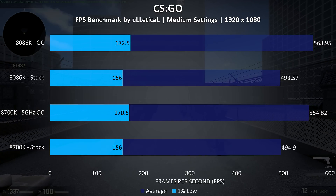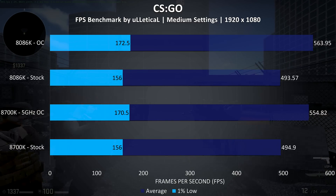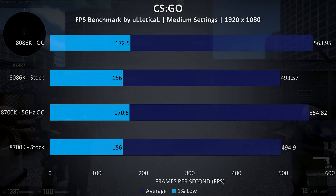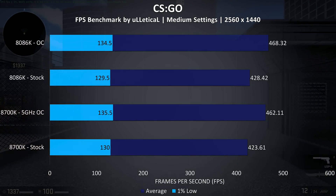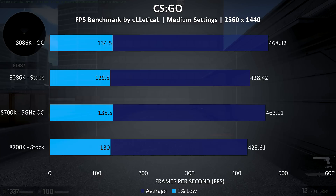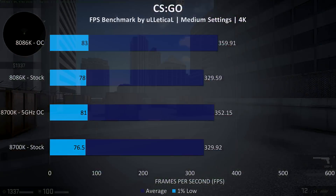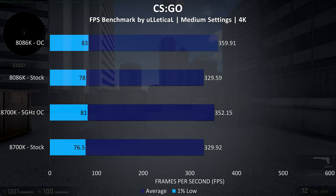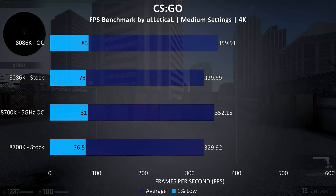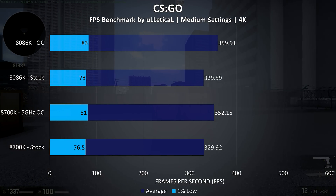CS:GO was tested with the Ulletical benchmark. At 1080p there was almost no difference at stock, with a slightly larger 1.6% improvement to the 8086K once overclocks are applied. At 1440p the 8086K was 1.1% in front of the 8700K at stock, and then 1.3% ahead once both have been overclocked, but slightly better 1% low results from the 8700K. At 4K the frame rates are still quite high, basically the same average frame rates at stock, and then the largest improvement out of all games tested at 4K, with the 8086K 2.2% ahead of the 8700K.